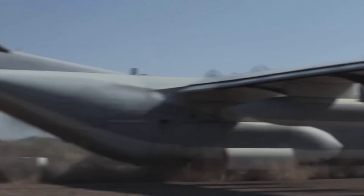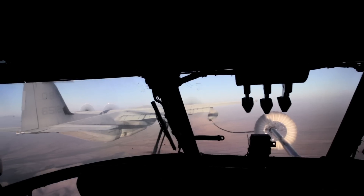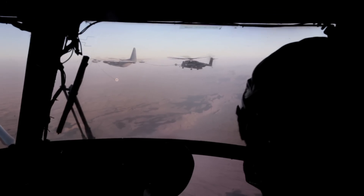The great thing about the KC-130 is the versatility that it provides. It's got short field takeoff and landing capabilities. We fly slow enough that we can refuel helicopters, and the air delivery capabilities are exceptional.